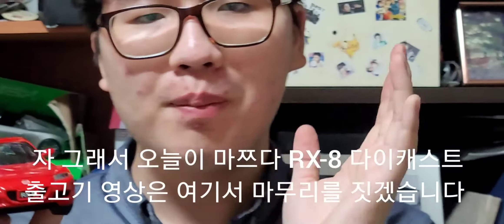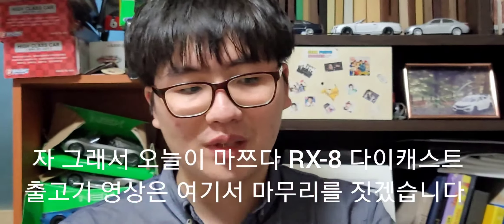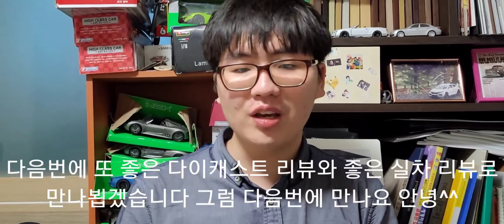오늘 마쯔다 RX-8 다이캐스트 출고기 영상을 여기서 마무리 짓겠습니다. 다음번에 또 좋은 다이캐스트 리뷰와 좋은 실차 리뷰로 만나뵙겠습니다. 그럼 다음번에 만나요, 안녕!